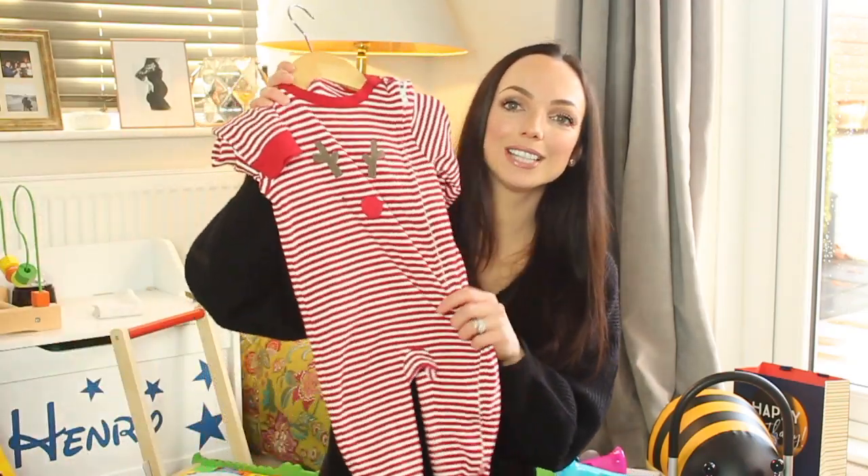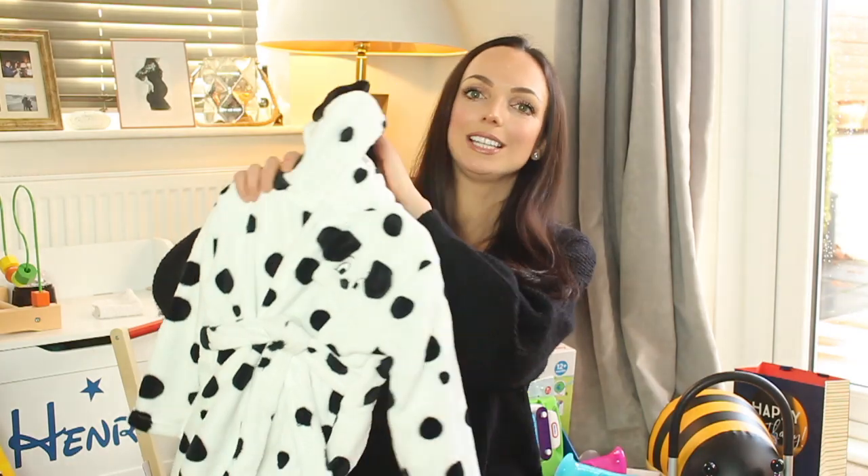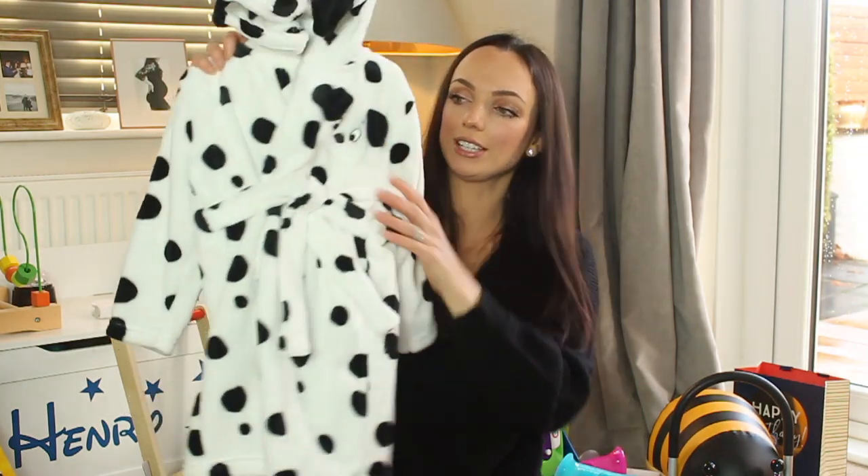Something else I picked up from Sainsbury's in their 25% off sale is a sleep suit which he's going to wear on Boxing Day. He was also given from Asda a lovely dressing gown.